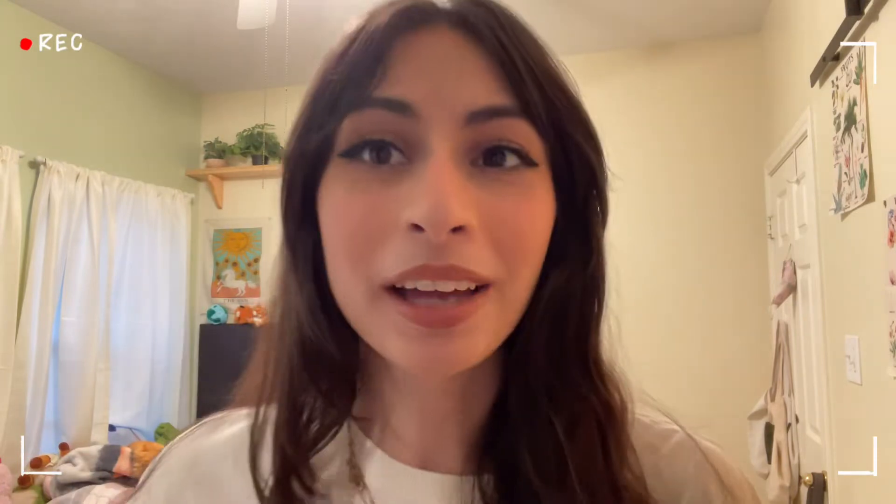Now moving on to my favorite part — the ELF putty blush. This one is in Turks and Caicos. I just dab it on my cheeks: I smile and then go up, more focused on the cheeks but following the highlight upward. I also like going on the nose a little bit, and a tiny bit on my eyelid — it just became a habit.